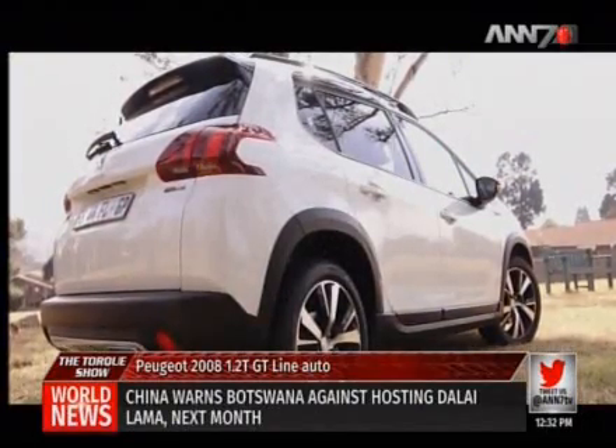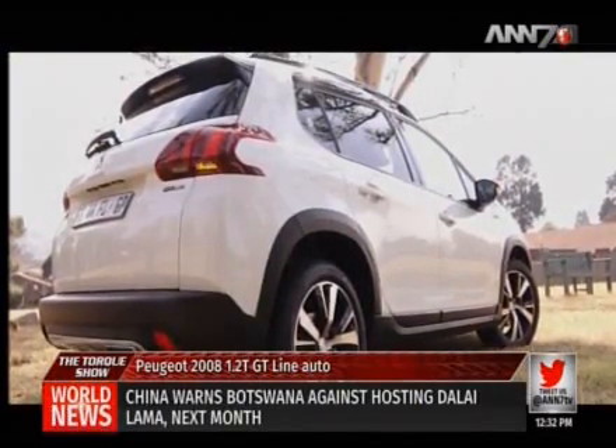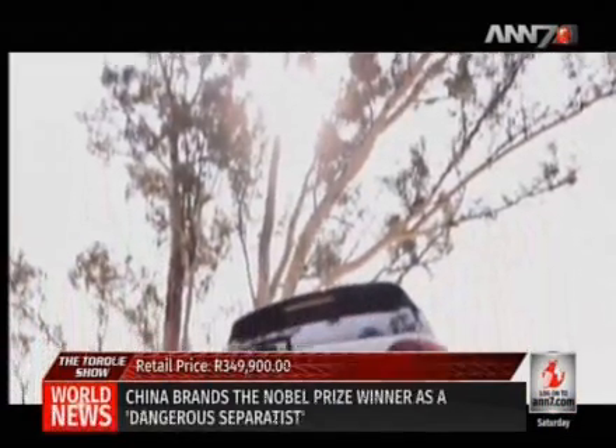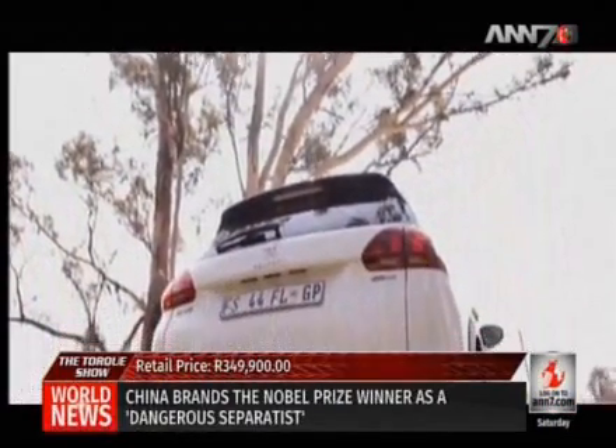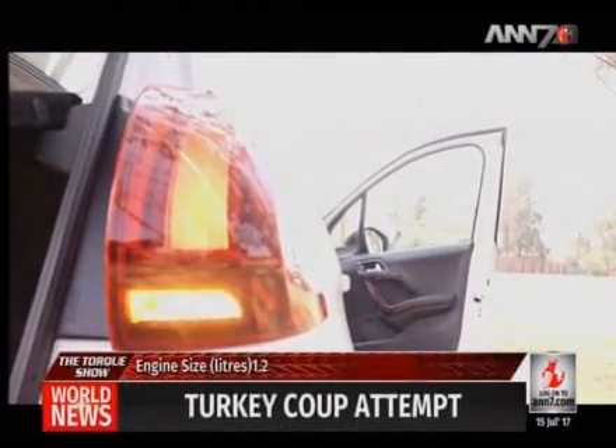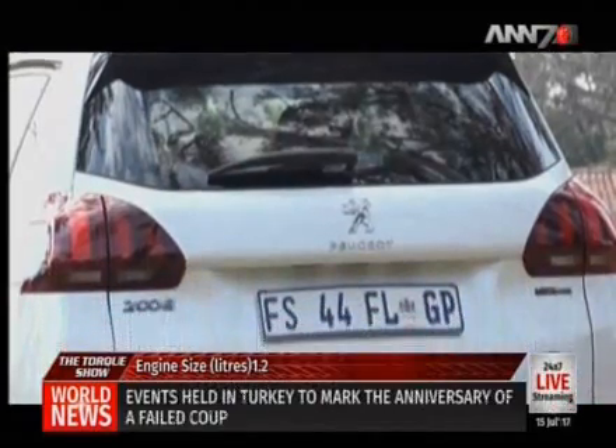Instantly recognizable as a Peugeot, the tailgate is framed by full LED rear light clusters with a 3D claw design. This trademark claw design has become an integral part of Peugeot's style identity and is equipped on the entire new 2008 SUV range.